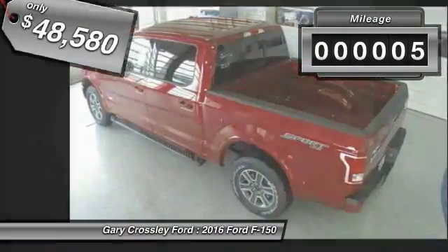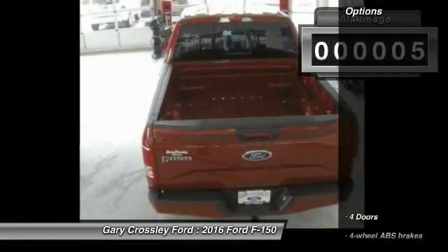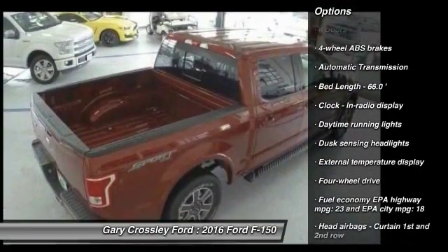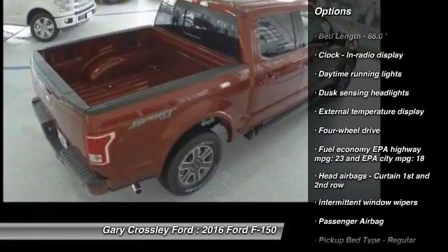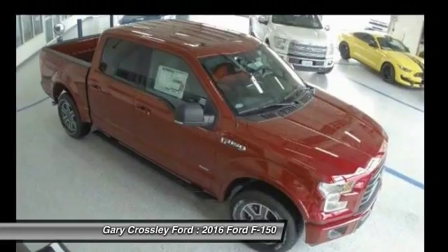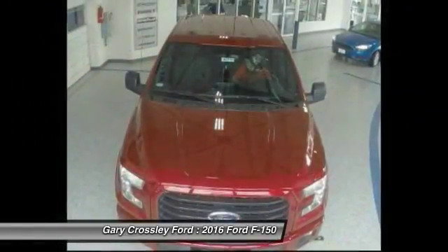This vehicle has less than 100 miles. Here are some of this vehicle's great options: traction control, automatic transmission, passenger airbag, tachometer, daytime running lights, speed proportional power steering, heads-up display, and tire pressure monitoring system.